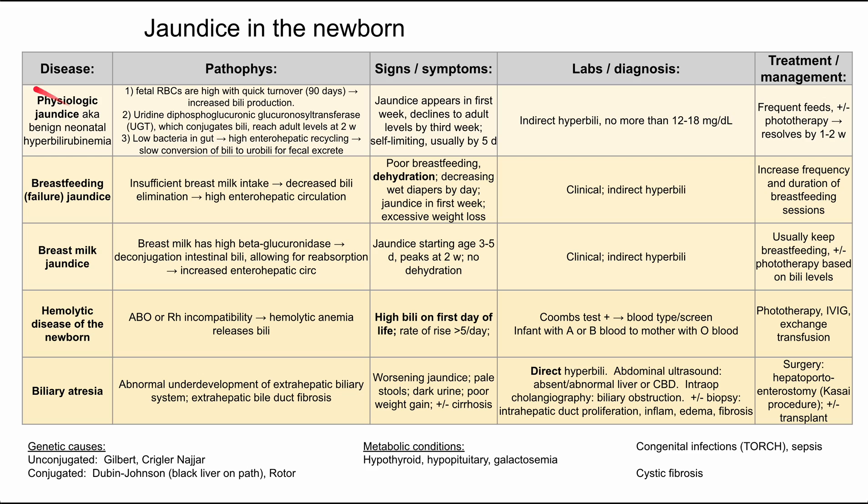Those are the most important conditions to differentiate. There are several other causes of jaundice in the newborn. Genetic causes of unconjugated hyperbilirubinemia include Gilbert syndrome and Crigler-Najjar syndrome. Gilbert syndrome is a benign deficiency in UDP-glucuronosyltransferase, often triggered by stress or illness, causing jaundice for a few days that self-resolves. Crigler-Najjar is a worse form of Gilbert but also very rare. Genetic causes of conjugated hyperbilirubinemia include Dubin-Johnson and Rotor syndromes — a board association worth knowing is black liver on pathology for Dubin-Johnson syndrome.